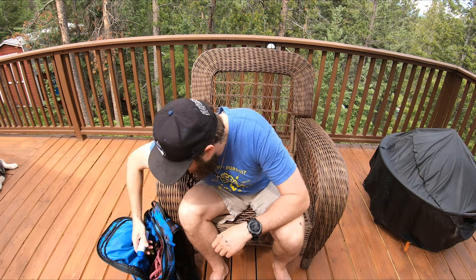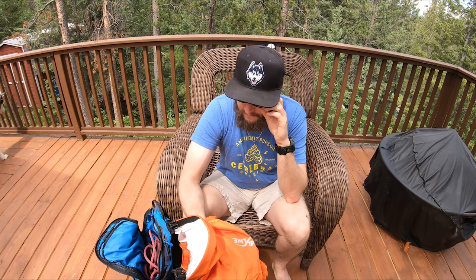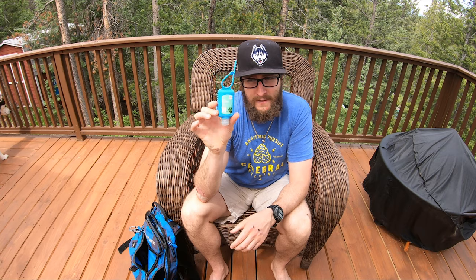A little first aid kit and sunscreen — I've learned my lessons with the sun over the years, so this is something I will never leave home without. A little bug net is great too. I also carry a waterproof bag, which is really good when I'm filming and it starts to rain — I just pop valuables or electronics in there and don't have to worry. Cordage is always good for emergency situations, a knife, and my inReach — a GPS and emergency unit where you can call SOS if anything happens. Basically life insurance.